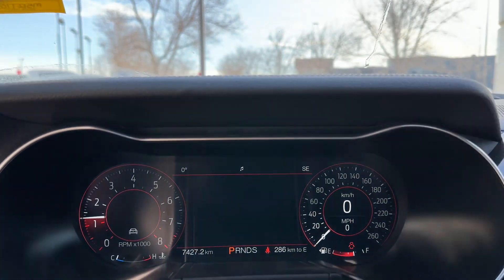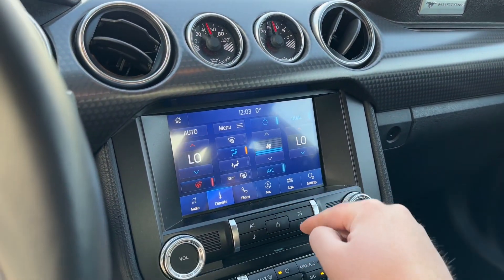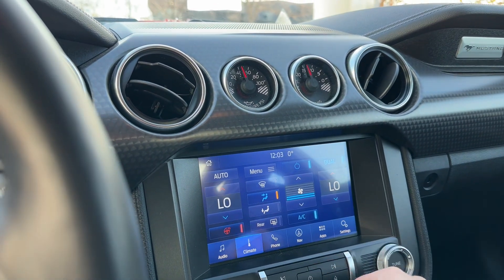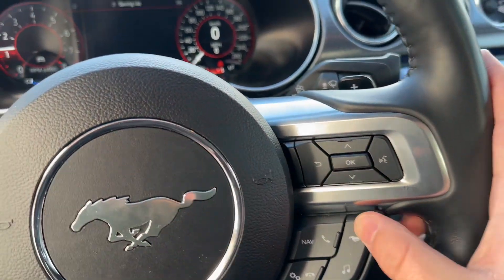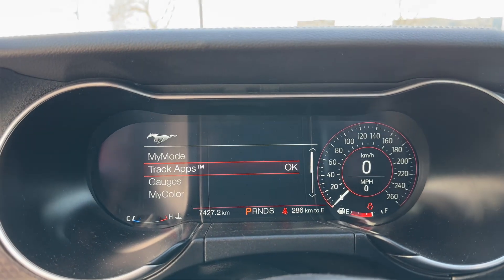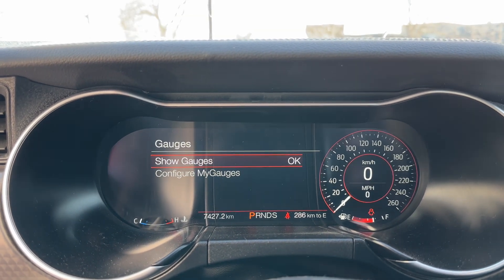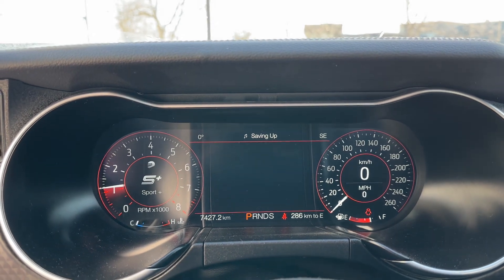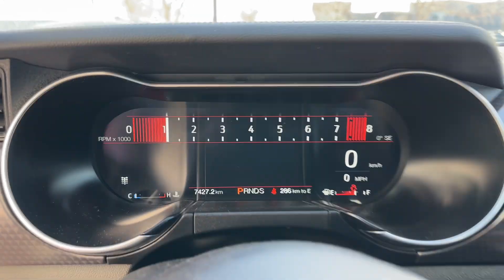7,427 kilometers on it. You got your heated steering wheel, navigation built into the screen. Once it wakes up it'll be a little bit more responsive. You can press this little Mustang button and you have different track apps, My Mode, your gauges — you can see which kind of gauges you want to have. When you change your mode, if you go into Sport Plus or Drag Strip mode for example, it all changes, which is pretty cool to see.